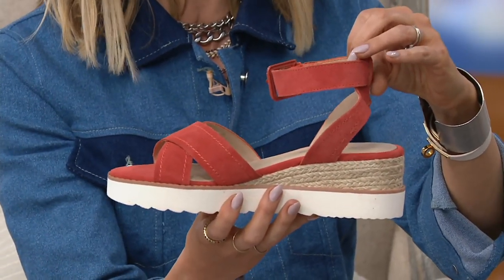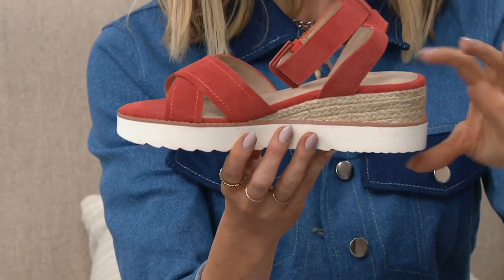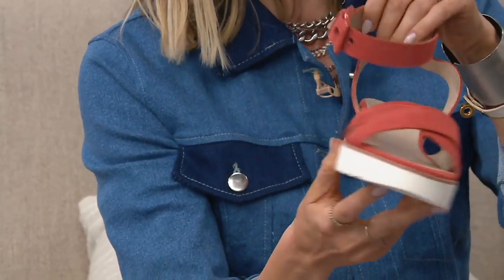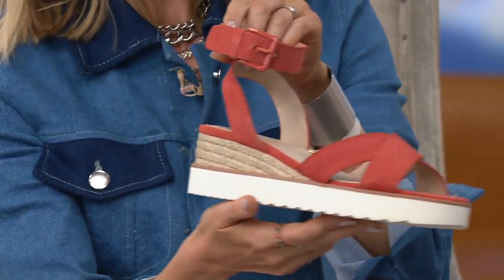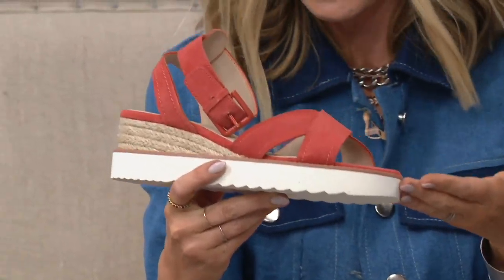I really think the reason this is a must-have is not only is it that fabulous espadrille wedge — that gorgeous sliver wedge — but to me this is so fresh. I would dare to ask anyone in the audience: does anybody have a shoe that looks like this? Not really. It's so new, so fresh, and that white bottom is so now.